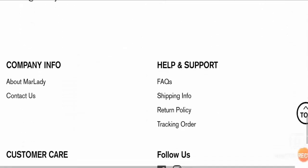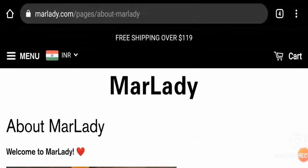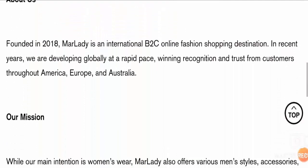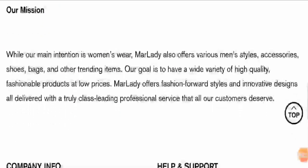Now let's take a look at the About Us section to know more about this website. Here we can see that Marlady's mission is to offer a wide variety of high quality, innovative, and fashionable products at low prices.